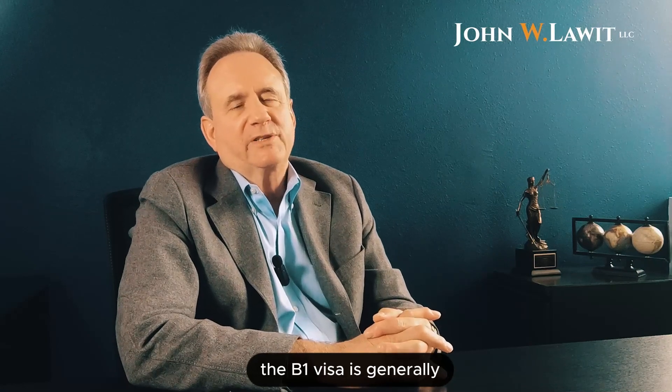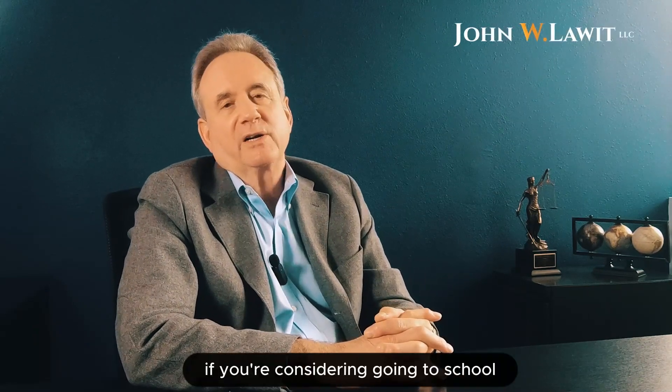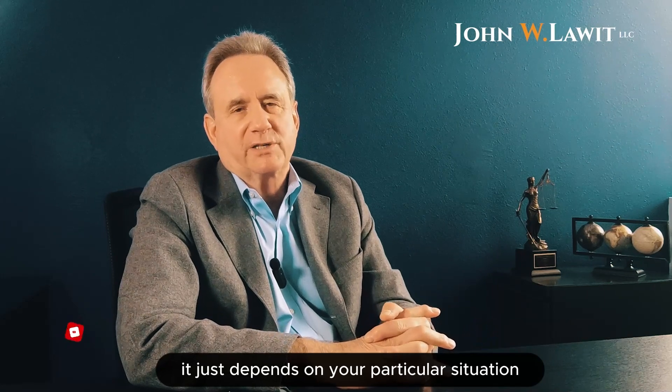The B-1 entry is generally for 90 days and you can apply for an extension. The B-2 entry is generally for six months. These visas are very valuable if you're considering going to school in the United States, for example. One use of the B-2 visa is to look for an appropriate college or university that you want to attend. There is no end to the B possibilities — it just depends on your particular situation.